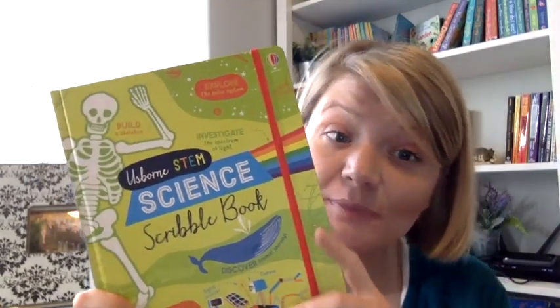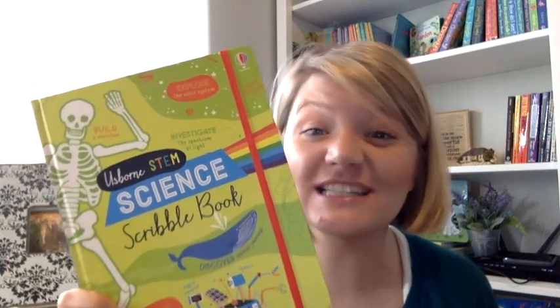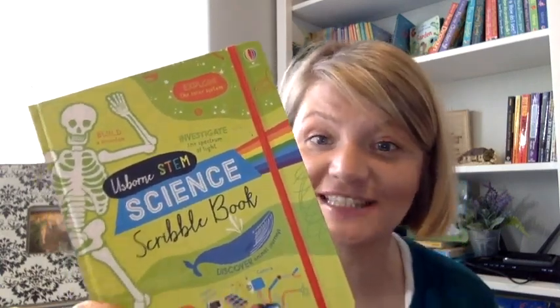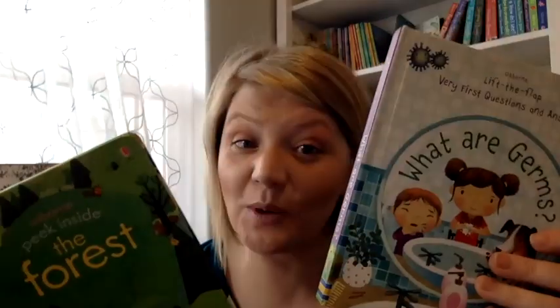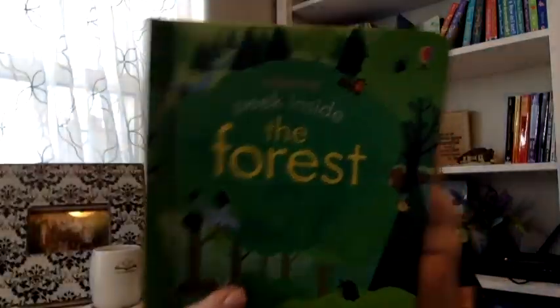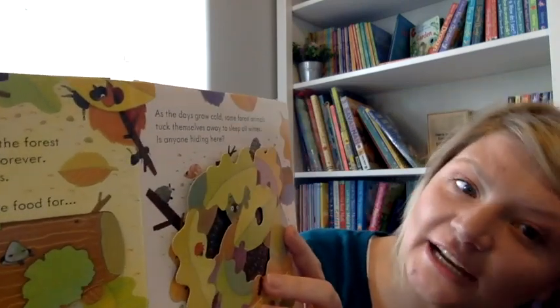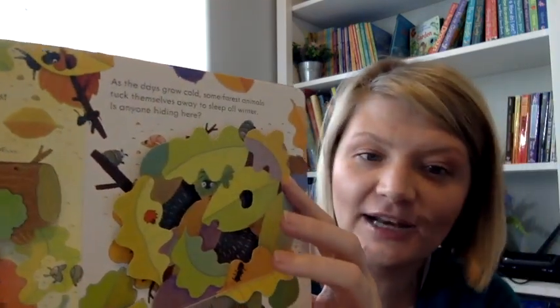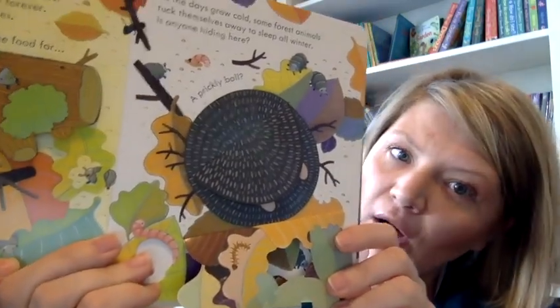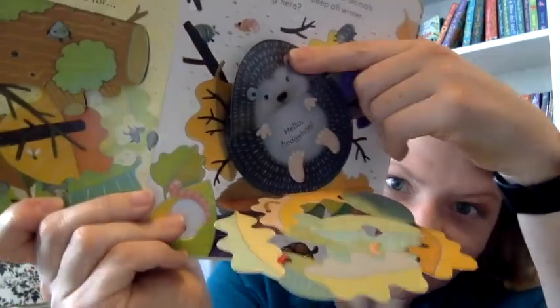STEM is a buzzword in education because we live in the information age and science, technology, engineering, and math are essential. Usborne has some awesome new STEM books. Our Peek Inside series and our Very First Questions and Answers series are science for the youngest learners. The Peek Inside series takes a look at different ecosystems like the garden, the jungle, and the forest. Something I love is that every page asks a question — for example, 'As the days grow cold, some forest animals tuck themselves away to sleep all winter. Is anyone hiding here?' It gets kids thinking and forming their own little theories. Hello, hedgehog!